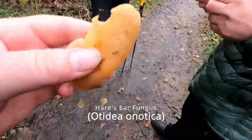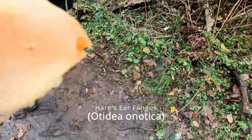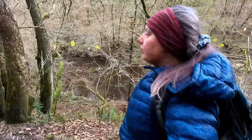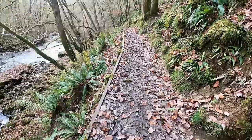Hair's ear fungus closely resembles the orange peel fungus. However, we were advised that this particular mushroom is not edible, and upon doing more research I found a lot of conflicting information as to whether you can eat it or not. Most of what I discovered though generally regards this fungus as harmful.